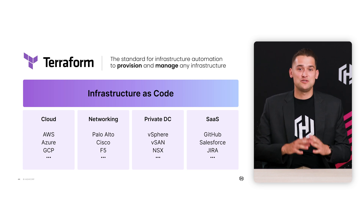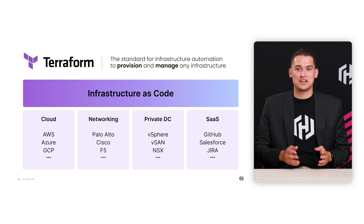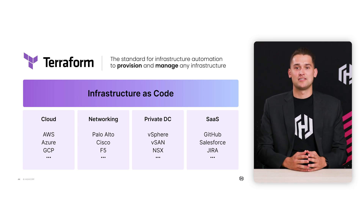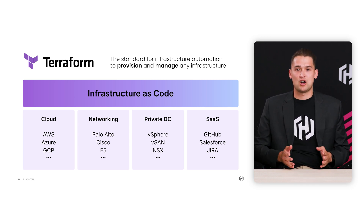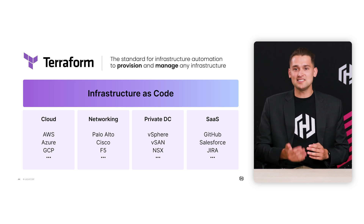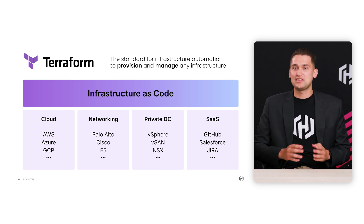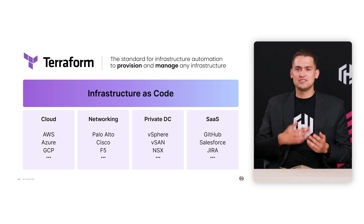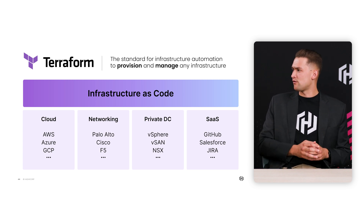To set the stage for those of you that aren't familiar with Terraform, it's HashiCorp's most popular product and is the most downloaded tool when it comes to infrastructure provisioning and management across multi-cloud environments. Terraform has thousands of providers and modules that enable developers to easily integrate their Terraform workflow with any third-party service. Paul, what has your team been working on recently to help add to this already rich Terraform ecosystem?